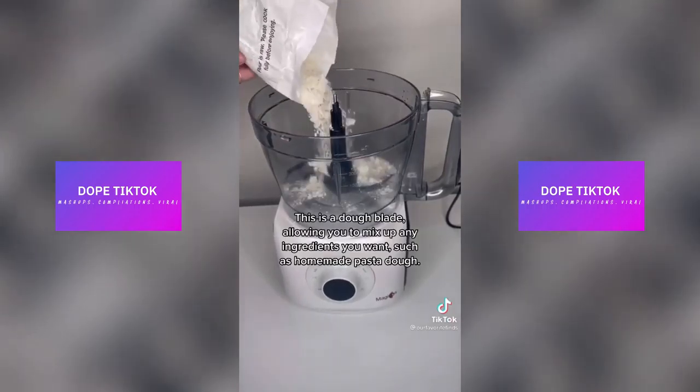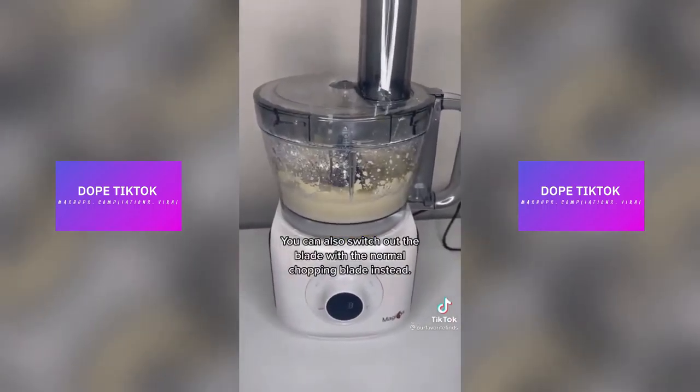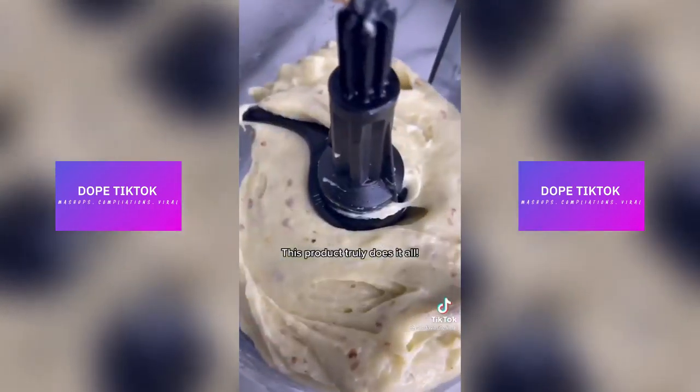It also has a fine blade to finely or coarsely shred any foods. This is a dough blade, allowing you to mix up any ingredients you want, such as homemade pasta dough. You can also switch out the blade with the normal chopping blade. And lastly, this is a mashing blade, which we use to quickly and easily make mashed potatoes. This product truly does it all.